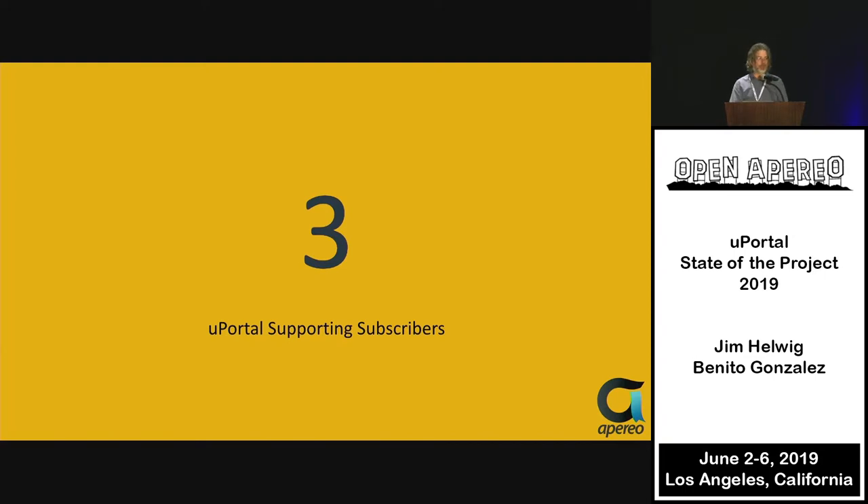We remain with three uPortal supporting subscribers: Oakland University, Brigham Young University, and the University of Wisconsin-Madison. You'll hear more about this on an upcoming slide encouraging your university to become a uPortal supporting subscriber — the idea being to get enough funds to sustain hiring somebody to assist with the uPortal project.